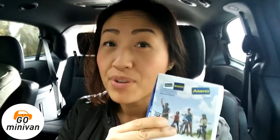Hello minivanners, this is Linda. Thanks for watching Go Minivan. I want to tell you my experience with renting a car from Alamo. We're in sunny San Diego on a Christmas week with a full family vacation. It was like a miracle in the making — very fun. We went with Alamo and I just wanted to do a feature review.